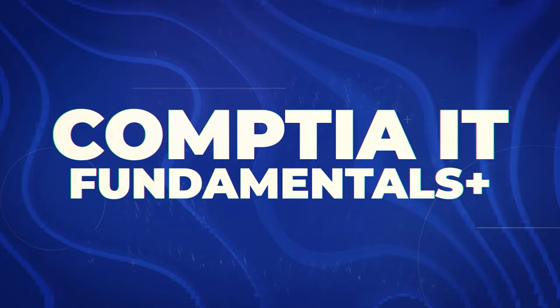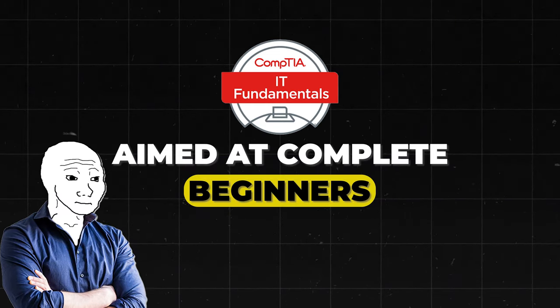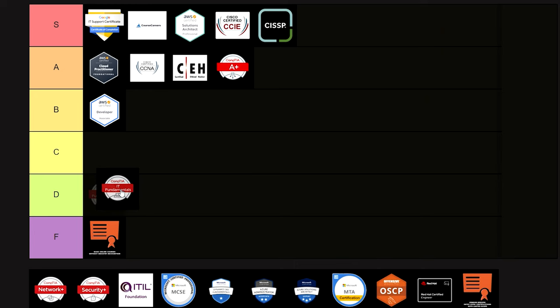Next is the CompTIA IT Fundamentals Certification — a very basic IT certification covering most basic IT concepts, aimed at complete beginners or non-IT professionals. It's probably way too basic for most IT job roles, but it can be a starting point before pursuing CompTIA A+ or a different certification. Overall, I think you could probably skip this one. I'm putting it into D tier.